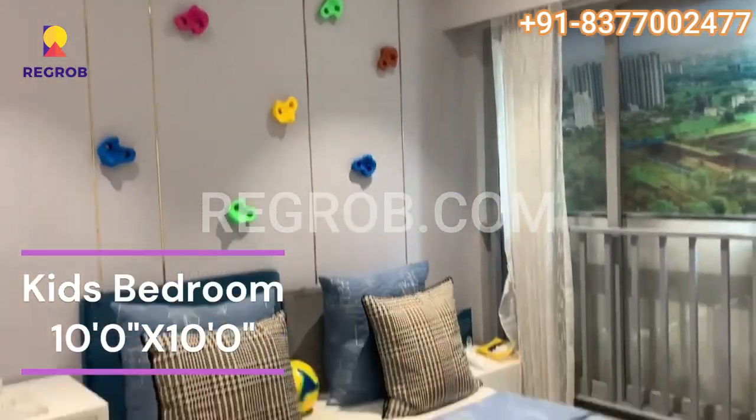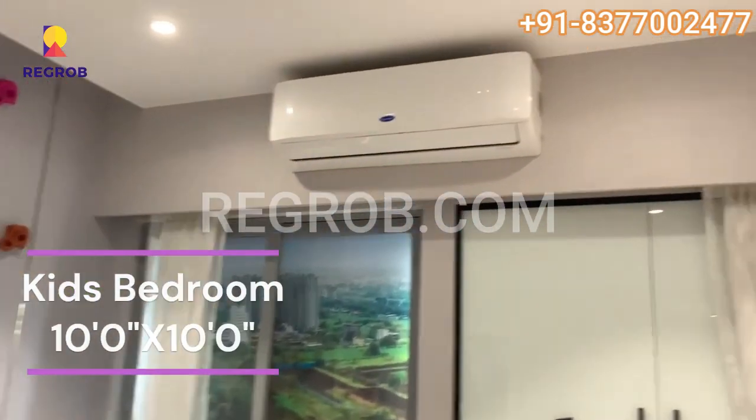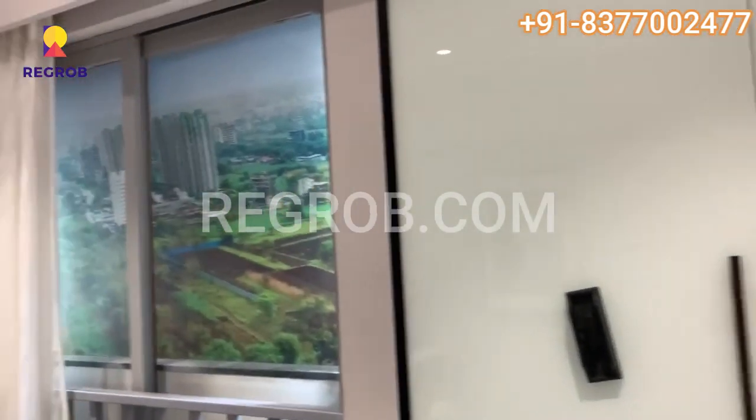This room can be utilized as a guest room or children's room. As you can see, it receives a good amount of sunlight and has a view of the garden from the balcony.